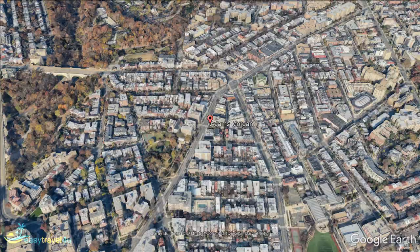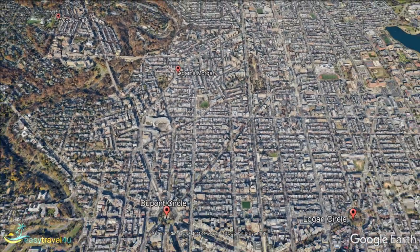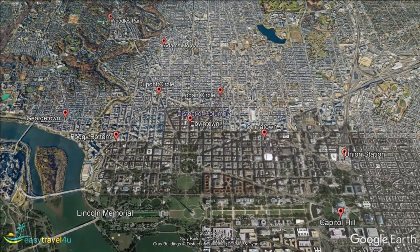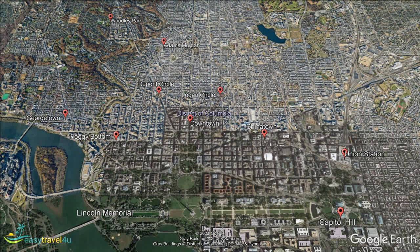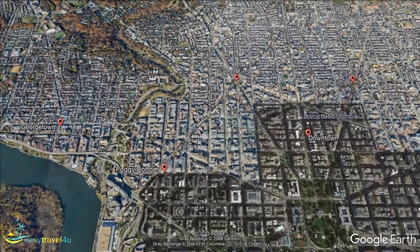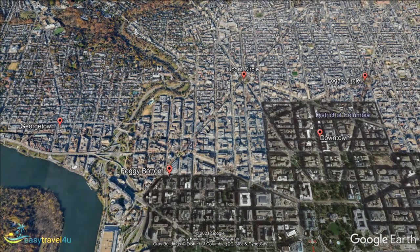The evocatively named Foggy Bottom is an extremely photogenic part of Washington DC. The area is in a waterfront location to the northwest of downtown. There are splendid views across the Potomac River to Theodore Roosevelt Island and Little Island, two islands covered with attractive tree-filled parks. Foggy Bottom is home to the John F. Kennedy Center for the Performing Arts and also houses the National Symphony Orchestra. The area is also very well provided for when it comes to hotel accommodations.